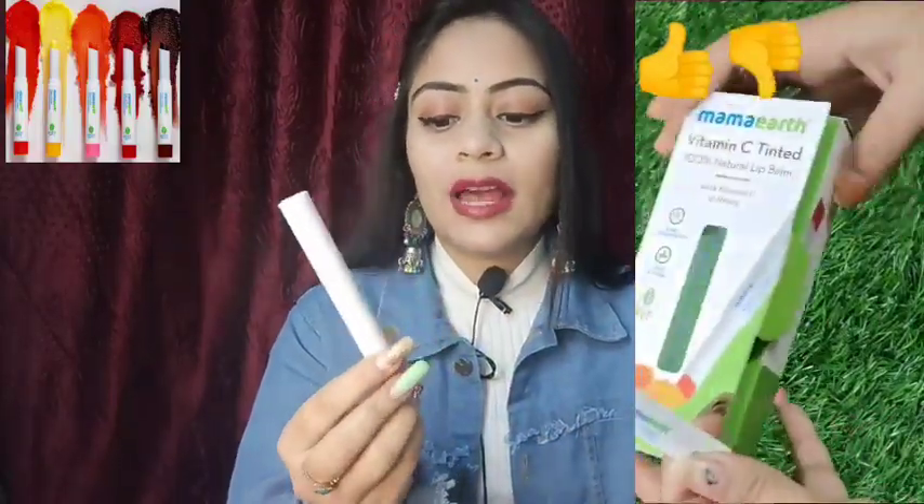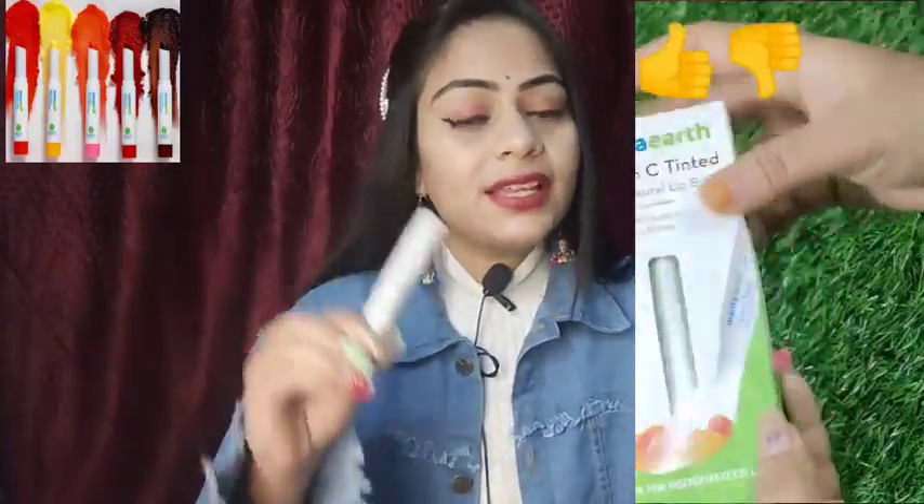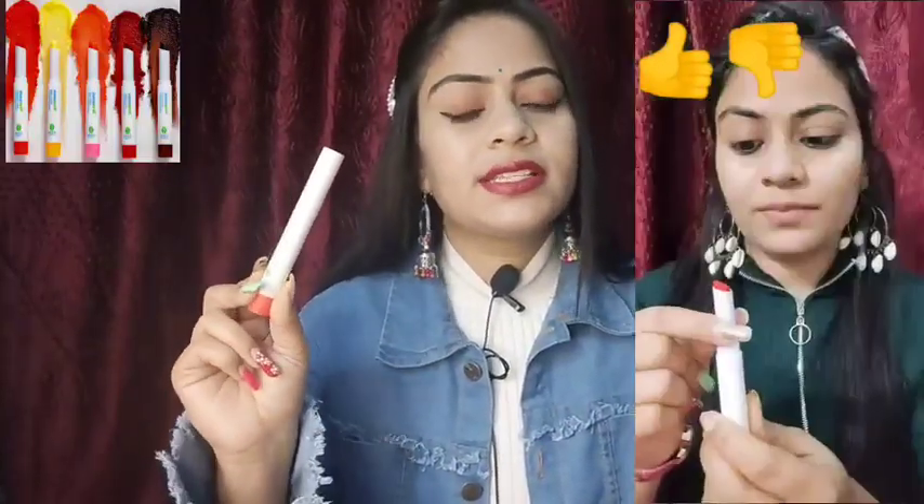If you buy it during a sale, you can get a good discount and get it for less than ₹250. I bought it from Mamaearth's official website. I paid ₹300 for it, but you can get it for around ₹250.